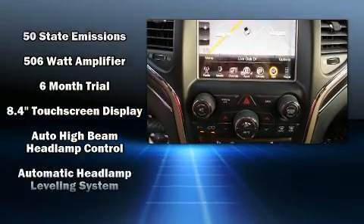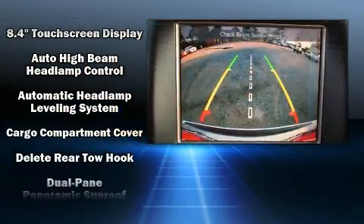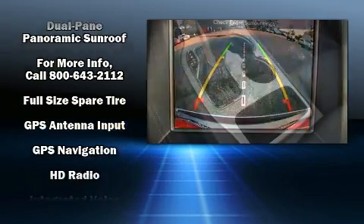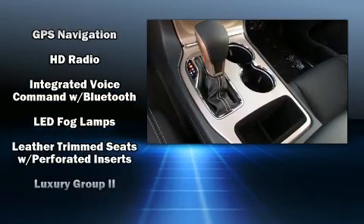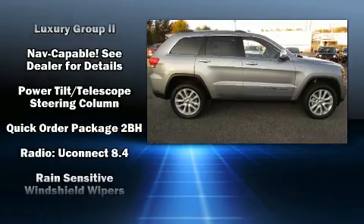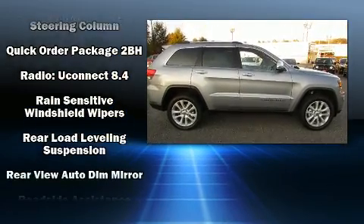Jeep ensures the safety and security of its passengers, with equipment such as head curtain airbags, front side impact airbags, traction control, brake assist, anti-whiplash front head restraint, an emergency communication system, and four-wheel disc brakes with ABS.